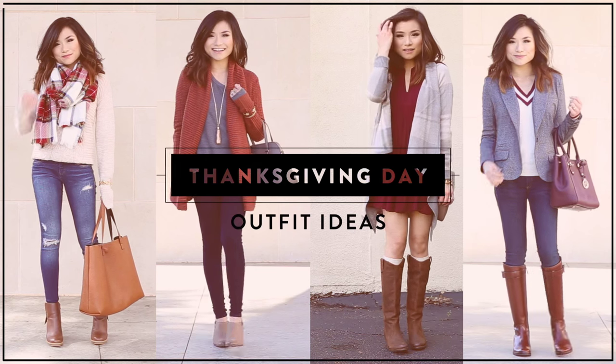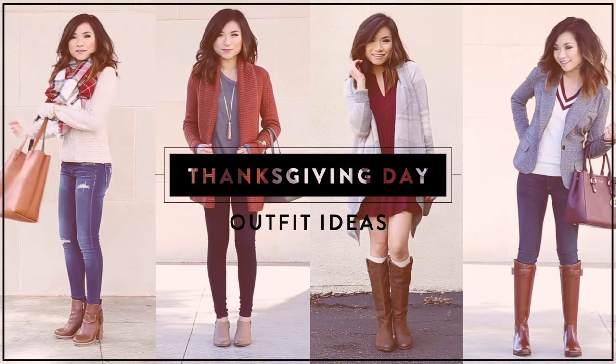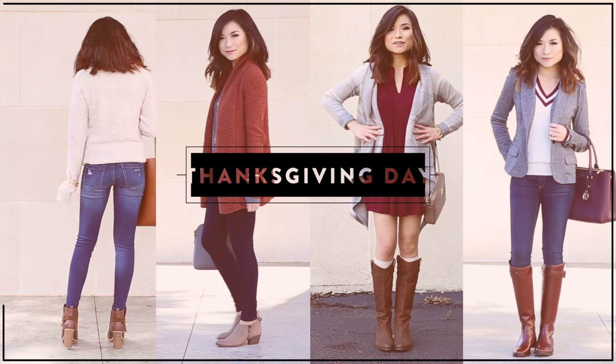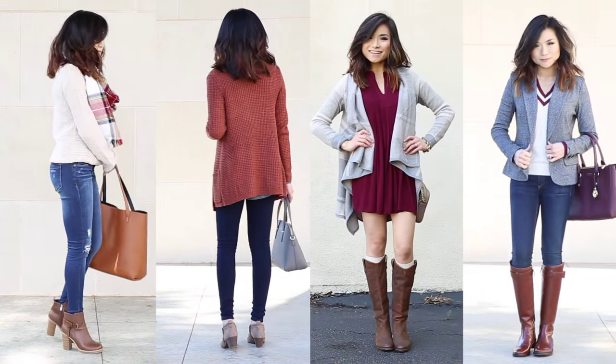What's up guys? I can't believe Thanksgiving is literally two weeks away. I wanted to share some cute outfit looks to get you guys inspired to look awesome on your Thanksgiving festivities.